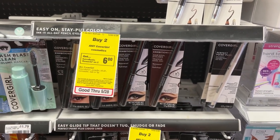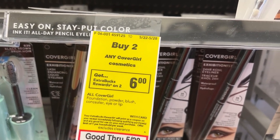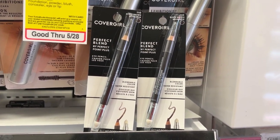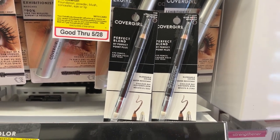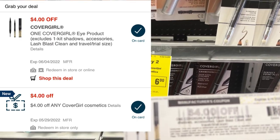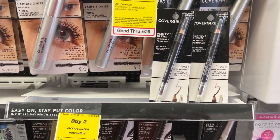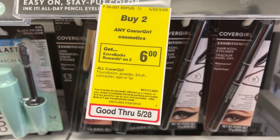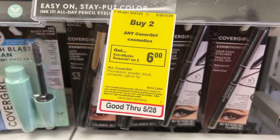The CoverGirl cosmetics are on promotion this week for buy two, get back a $6 ECB. I'll be picking up two of the brow pencils priced at $6.79. The total will come up to $13.58. I'll be using a $4 off CRT, a $4 off digital coupon, and a $4 off paper coupon from coupons.com. After those coupons I'll pay $1.58, but I'll get back a $6 ECB, making these free plus a $4.42 moneymaker.